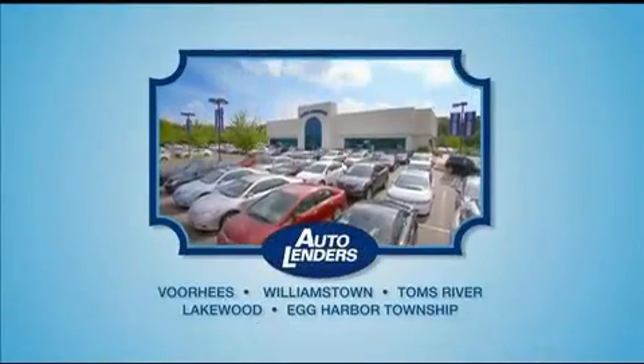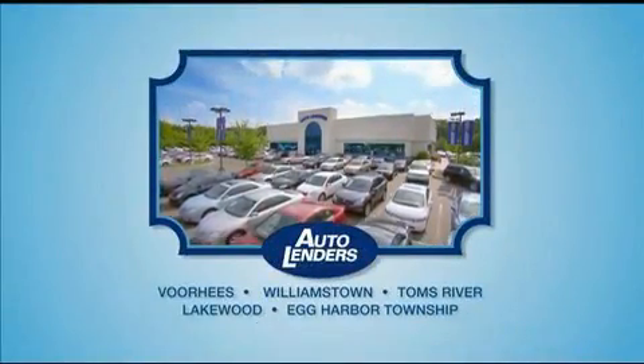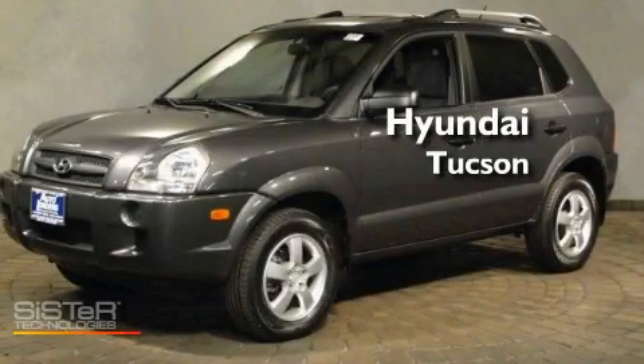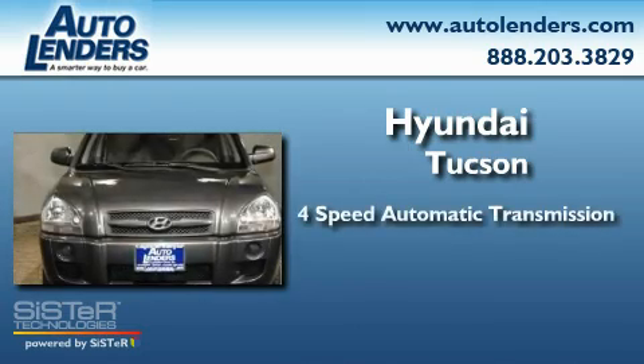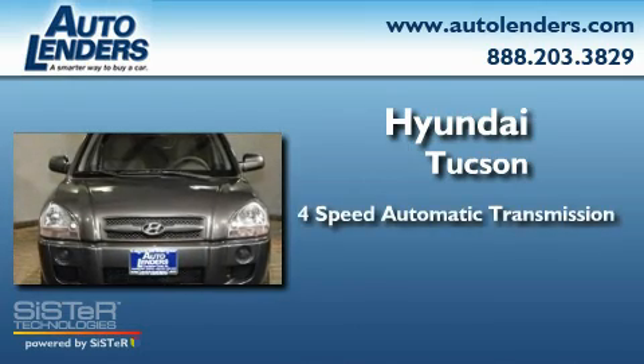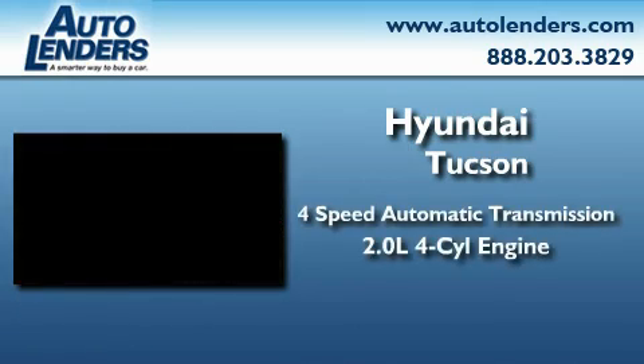See our Low Mileage One Owner Certified cars at any of our five New Jersey showrooms or at Autolenders.com. This is a 2008 Hyundai Tucson. This crossover has an automatic transmission and an inline four-cylinder engine.